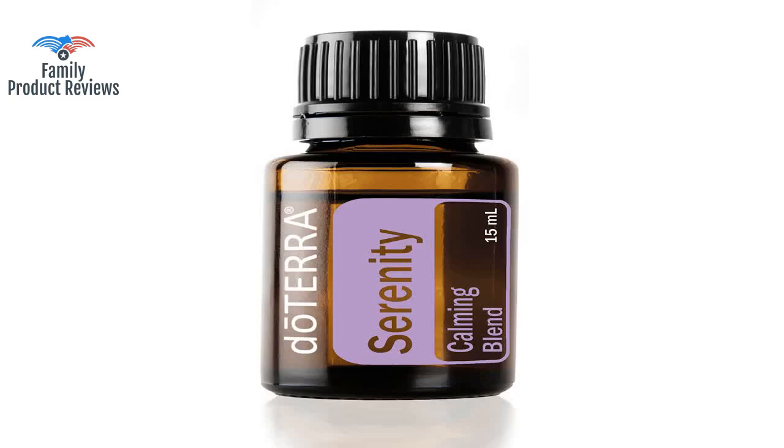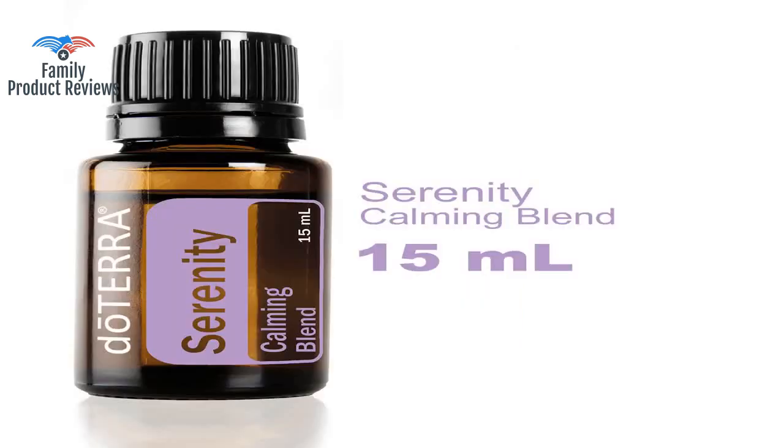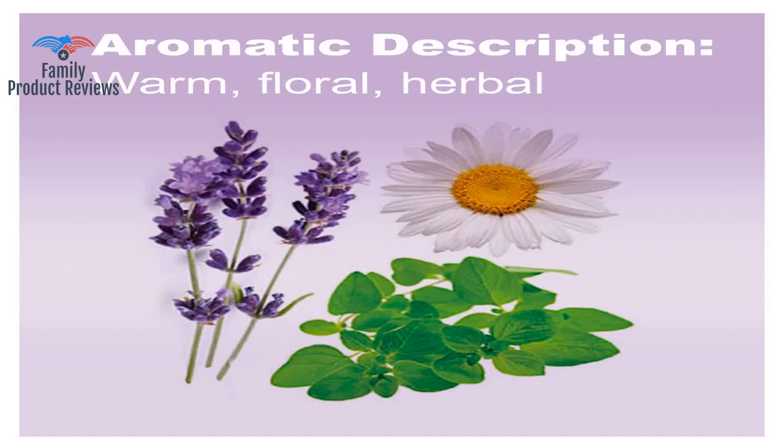Welcome to Family Product Reviews. If you are new here, support us by subscribing. Today we will be reviewing the doTERRA Serenity Essential Oil Restful Blend.